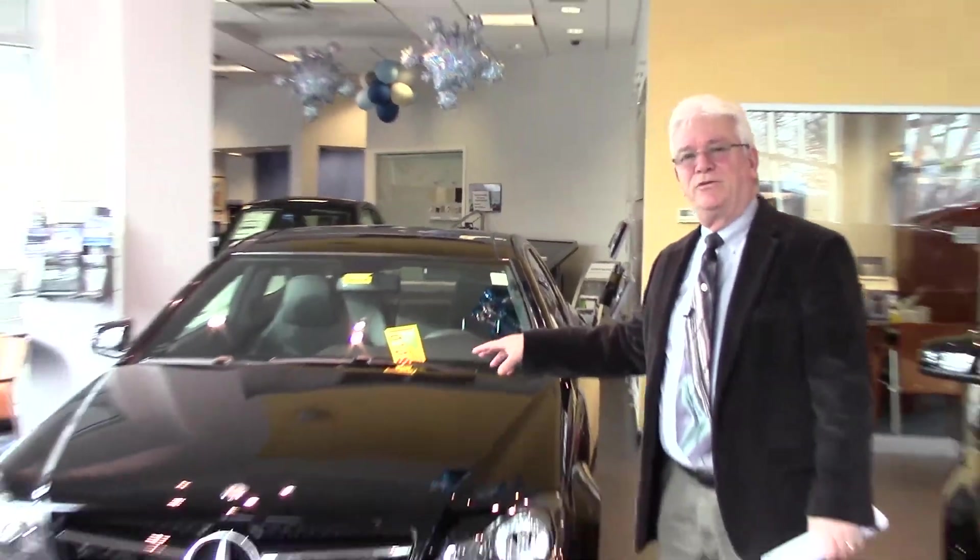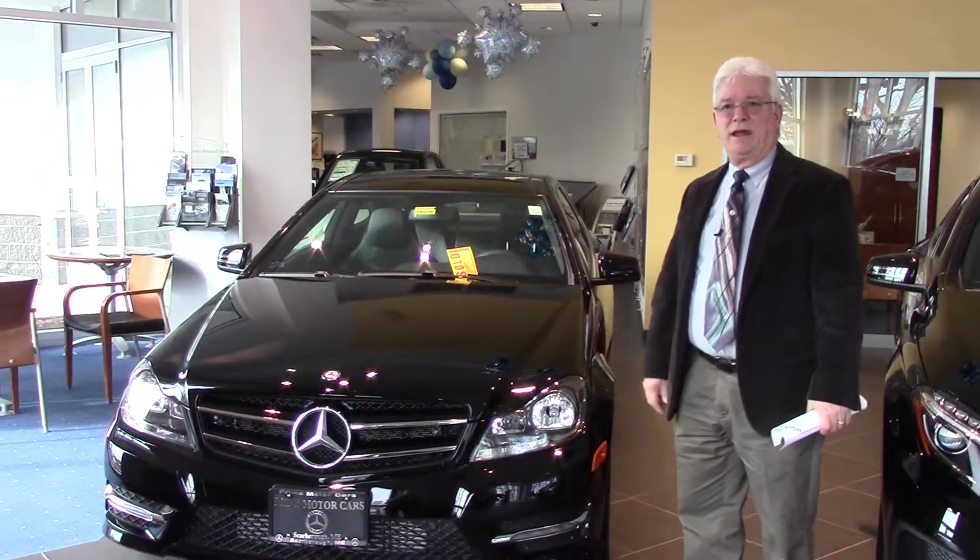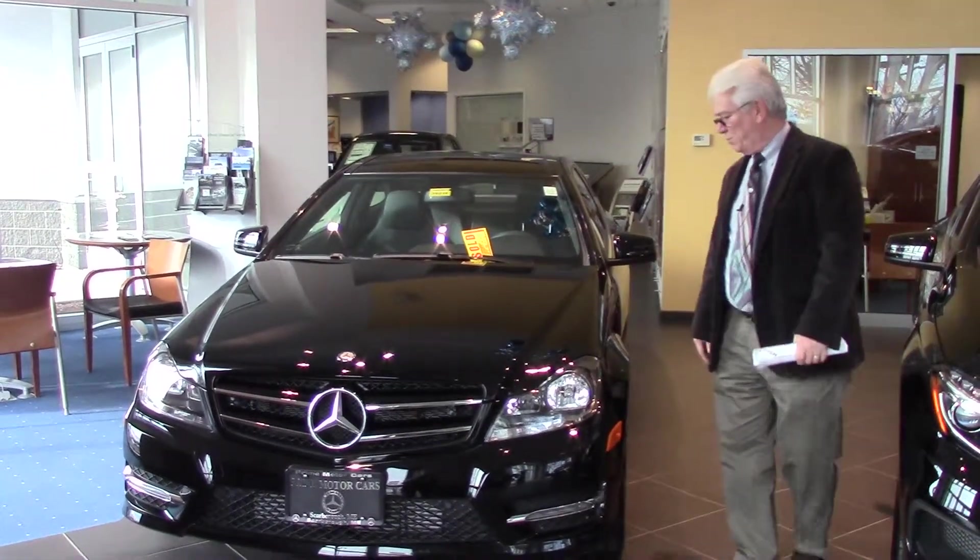Good morning, Curtis. Art Star here. Here's the C250 that we sent the paperwork down for you on. You should have that paperwork this morning.